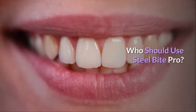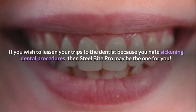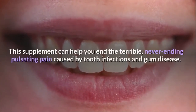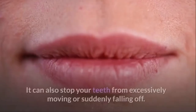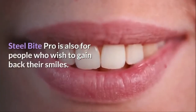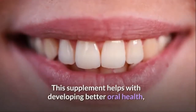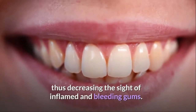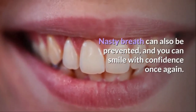Who should use Steel Bite Pro? If you wish to lessen your trips to the dentist because you hate sickening dental procedures, then Steel Bite Pro may be the one for you. This supplement can help you end the terrible, never-ending pulsating pain caused by tooth infections and gum disease. It can also stop your teeth from excessively moving or suddenly falling off. Steel Bite Pro is also for people who wish to gain back their smiles, helping develop better oral health, thus decreasing inflamed and bleeding gums. Nasty breath can also be prevented, and you can smile with confidence once again.